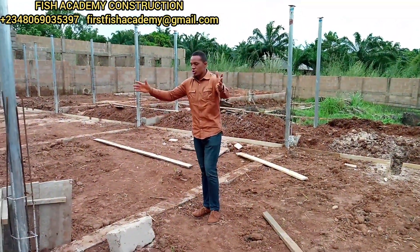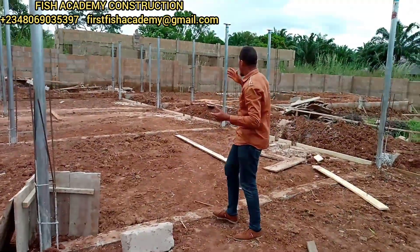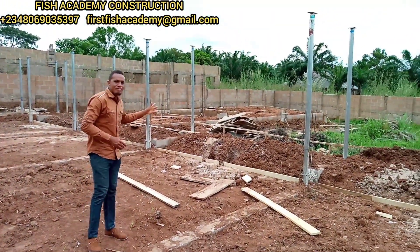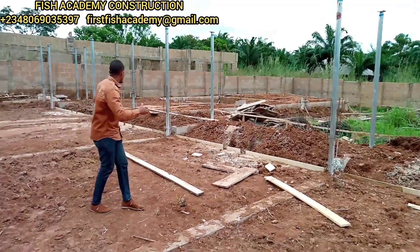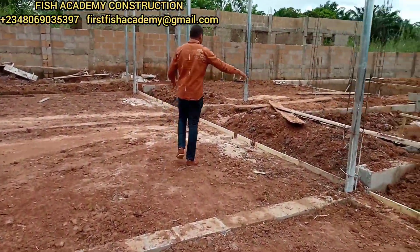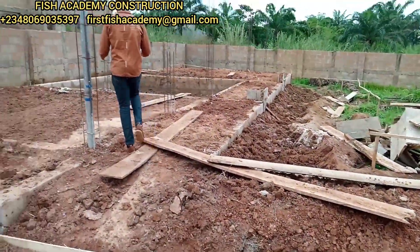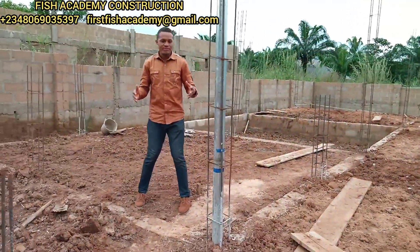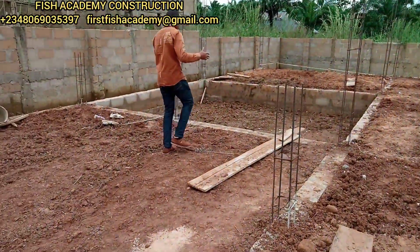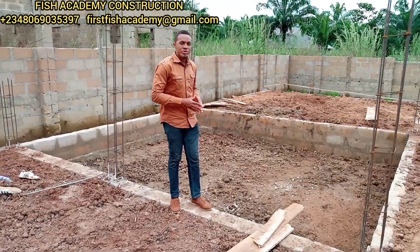In this particular structure, just the same way we constructed in Anambra, we are also going to have the reservoir, we're going to have the hatchery, and then the feed production house. This here is going to be our walkway, while this is going to be the reservoir, and just here is where we are going to have our hatchery. Right there is where we're going to have our feed production house.